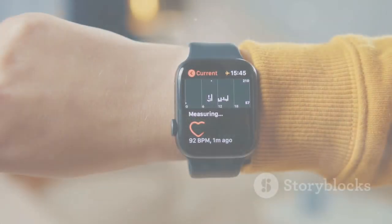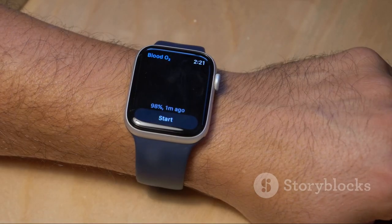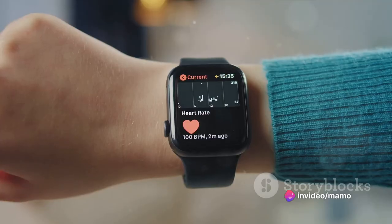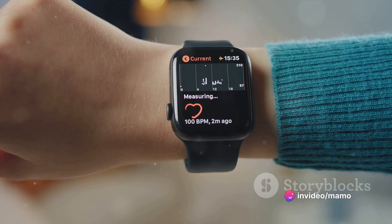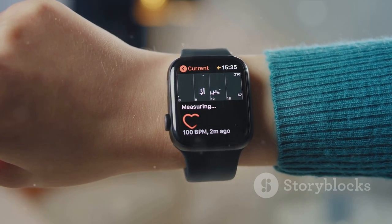The Apple Watch Series 6 is more than just a timepiece — it's an all-around health and wellness device. The blood oxygen app gives you a clear understanding of your overall well-being. A revolutionary sensor and app measure your blood oxygen levels, offering insight into your body's oxygen saturation.